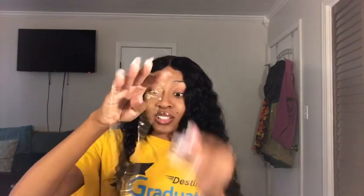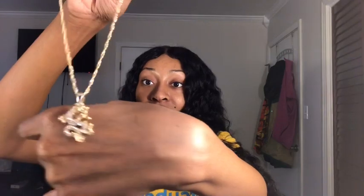My fourth and last necklace is a Japanese or Chinese dragon — I forgot which. I like this one too. All of these necklaces are beautiful and they look exactly like the picture and exactly the way I wanted them.